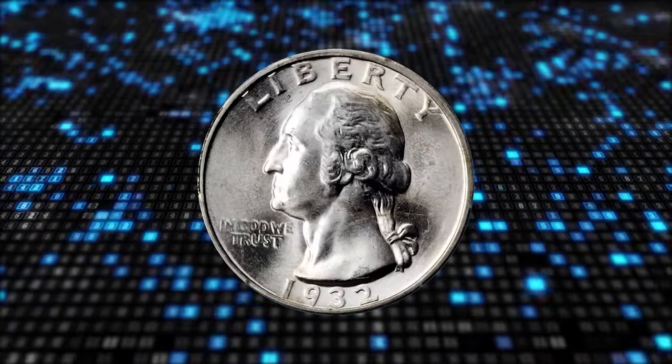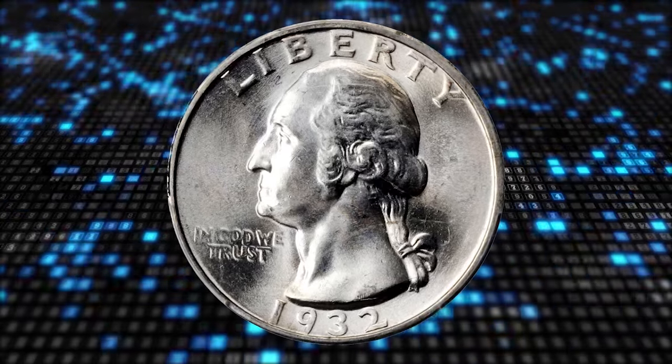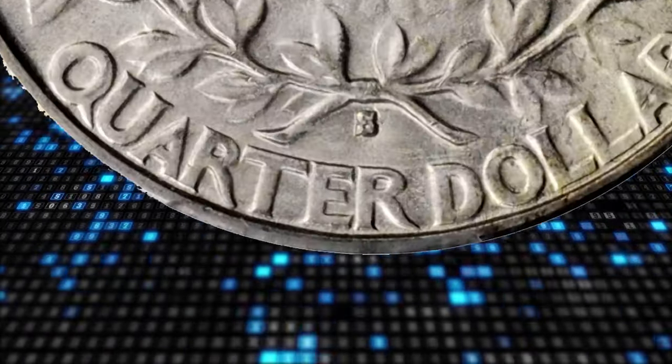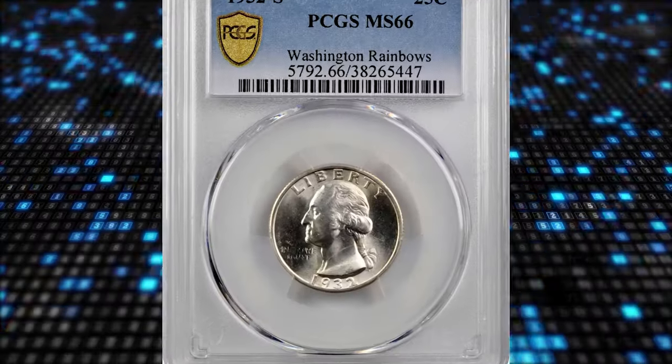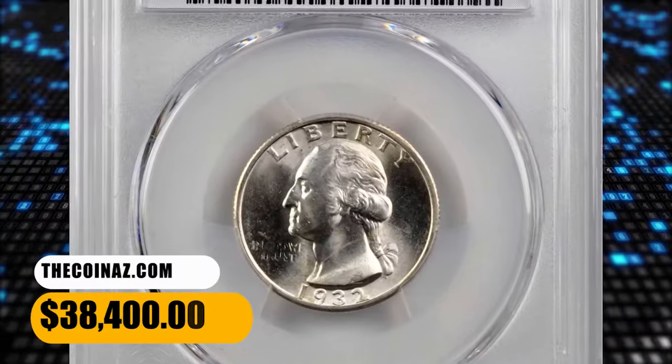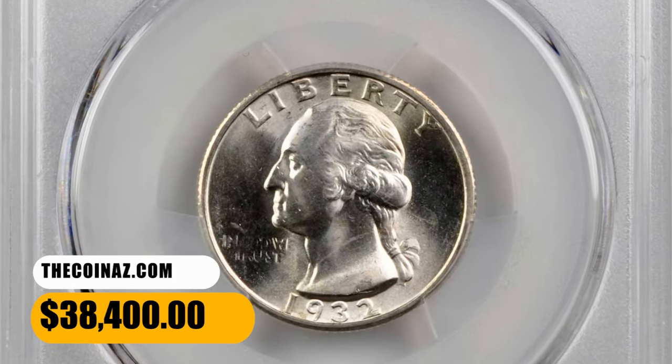At just 408,000 coins struck, the 1932 S has the lowest mintage in the Circulation Strike Washington series, and it is the rarest issue of its type in gem mint state after only the 1932 D. It was sold for $38,400.